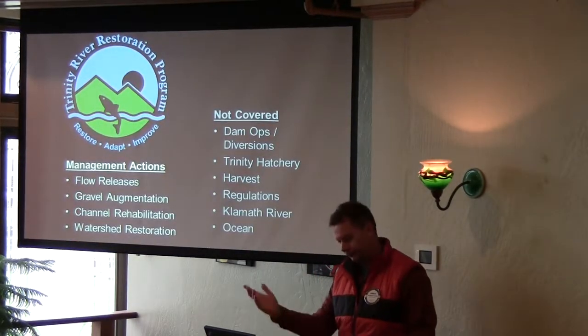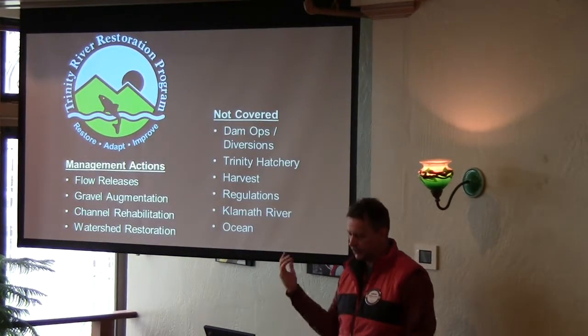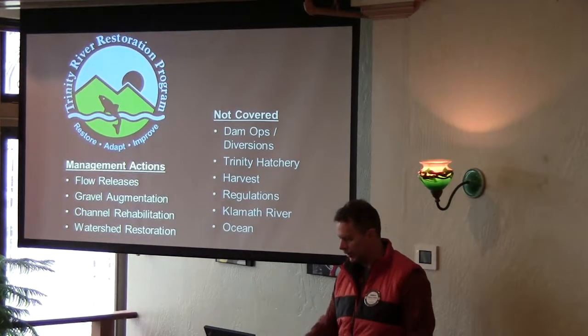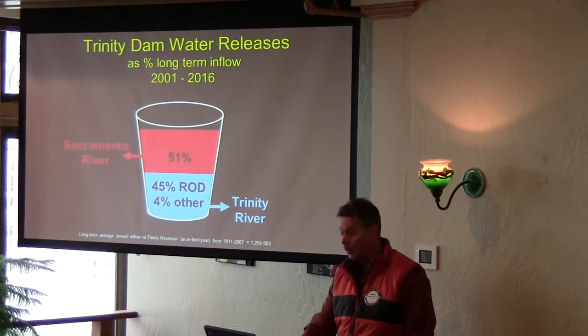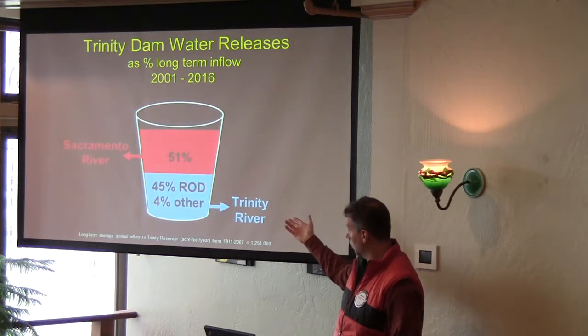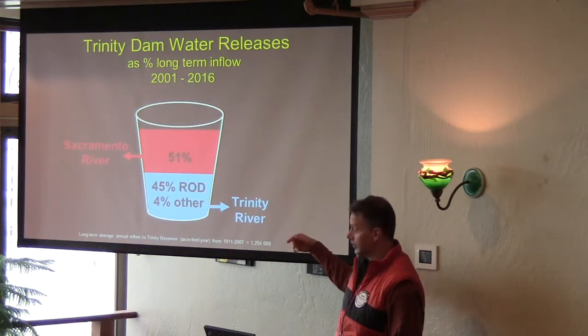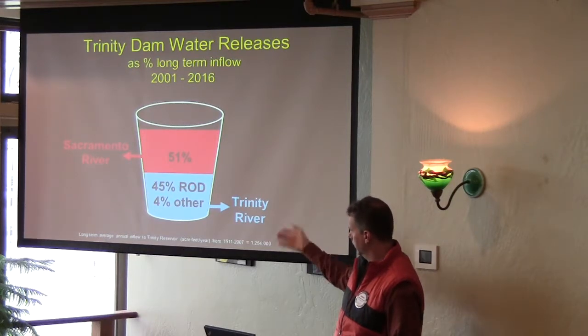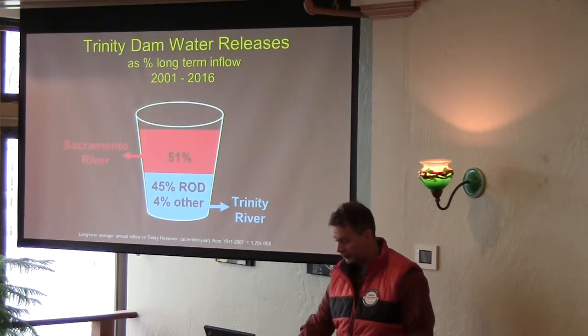Those are the major management actions: restore some flow releases, add some gravel, do some channel rehabilitation, and continue the watershed restoration program. To do that you need more water, so they authorized more water to flow down to the river — instead of 90% being diverted, now we have about 45% remaining for restoration purposes.